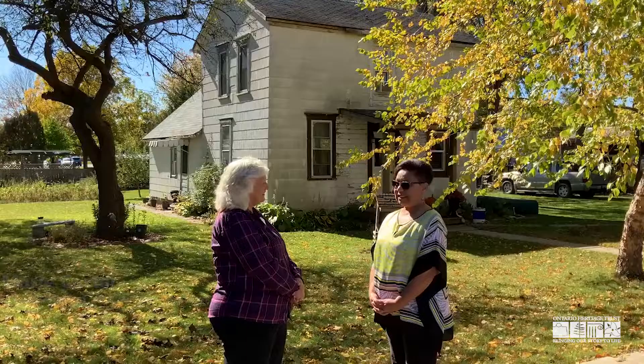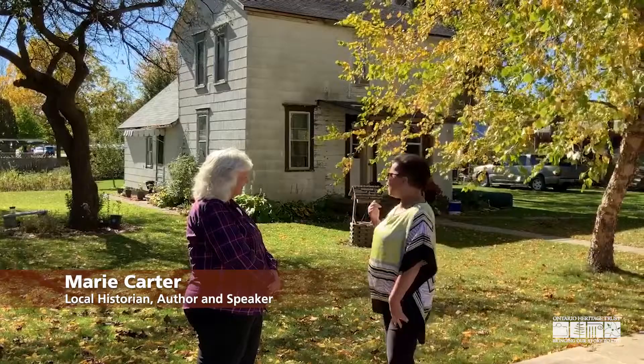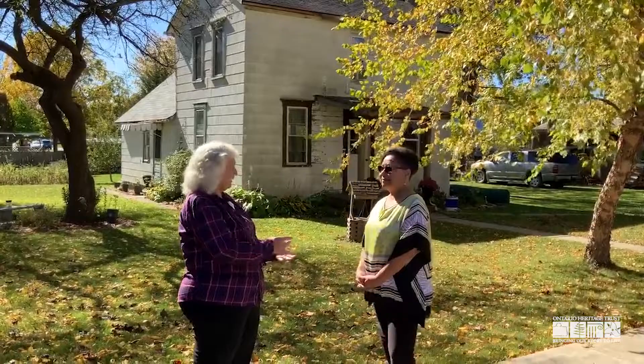We had the pleasure of working with local historian Marie Carter. Marie, this house seems to have a familiar style to it. I'm not surprised to hear you say that, because you work at Uncle Tom's Cabin and you have the Henson House and the Harris House, which are very similar in style to this. This is in fact something known as black architectural style that comes from the southern United States to here.